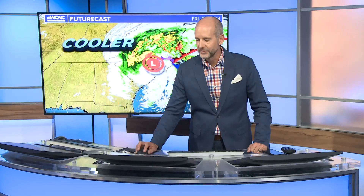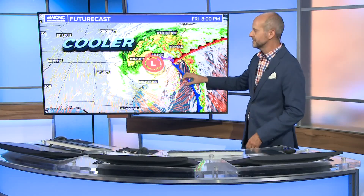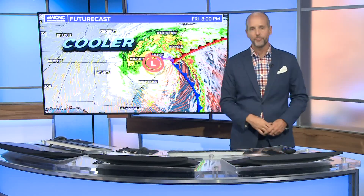Looking at the surface map, that is now post tropical because it's got cold fronts and warm fronts attached to it — it's just a regular low pressure system. The strongest winds and rain are north of the center and not near the center.